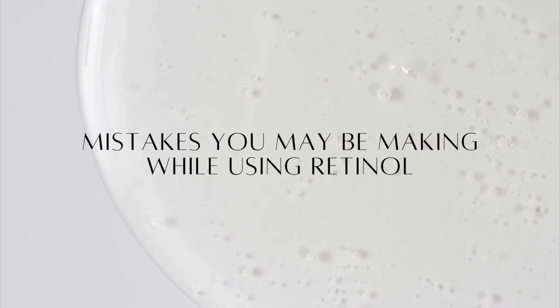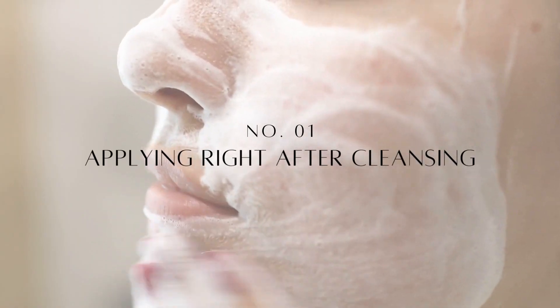Mistake number one is applying it right after cleansing. While ingredients like hyaluronic acid serums or peptide serums are great for applying to damp skin because it enhances absorption and helps with hydrating, you don't want to do that with a retinol because you will probably get irritation and then give up on using it.